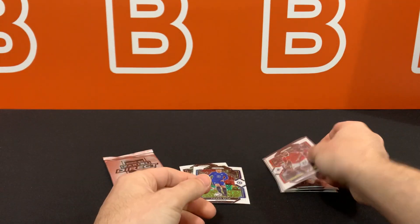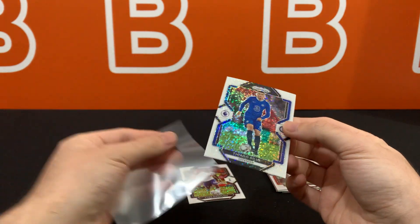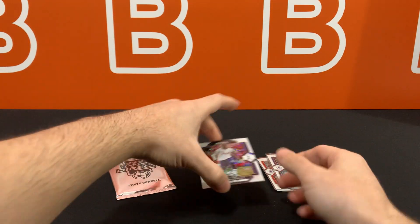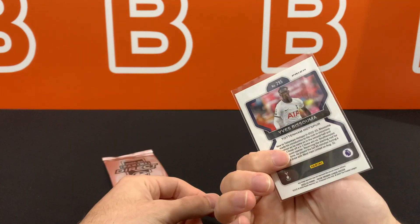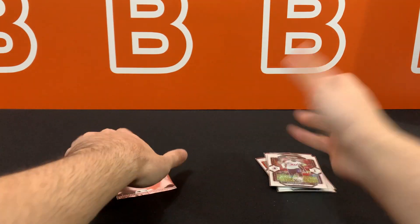I really wish they'd go back to the 2019-2020 set numbering where every single card in the 300-card base set was numbered out of 15, giving them all equal print run treatment. When they don't include the numbers, certain players can get printed more than others and you'll just never know.